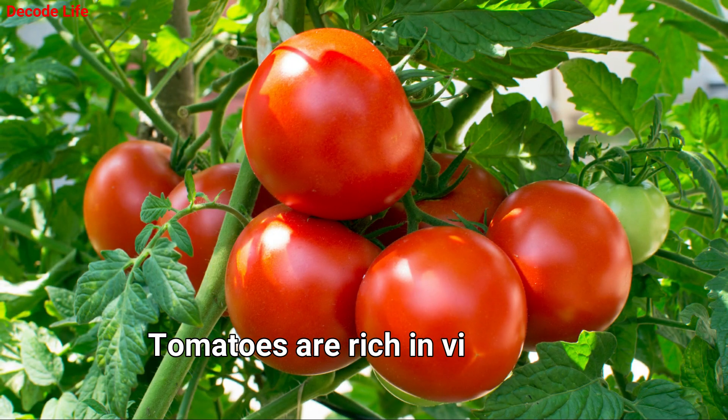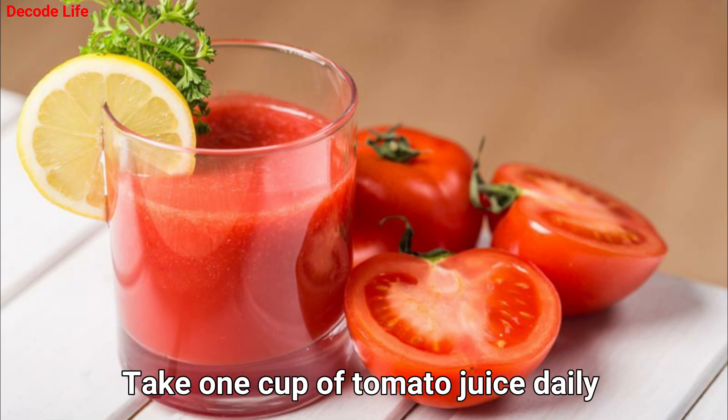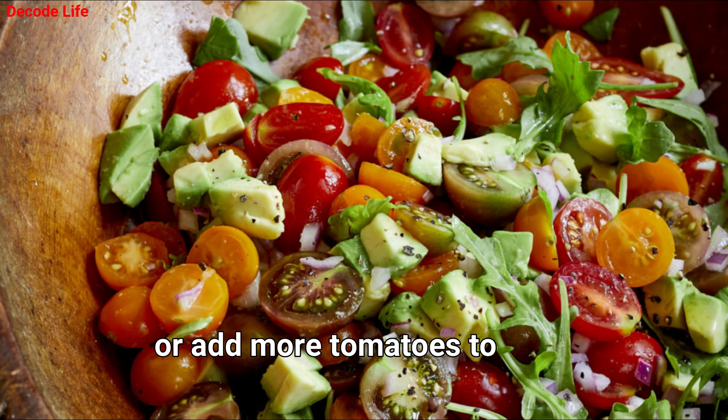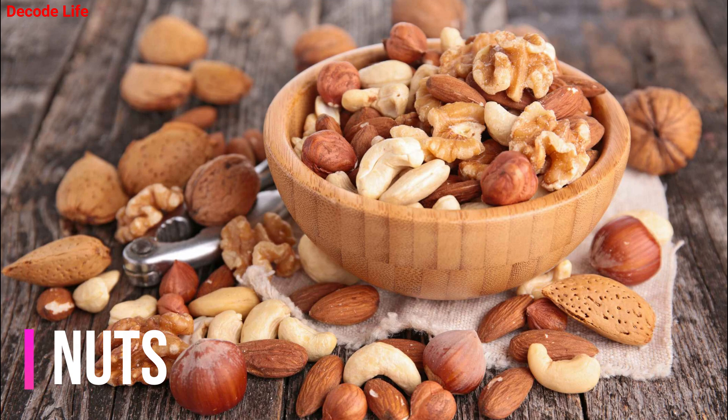Number 3: Tomato. Tomatoes are rich in vitamin C along with lycopene. Take 1 cup of tomato juice daily or add more tomatoes to your cooked foods and salads.